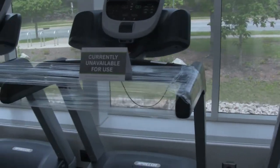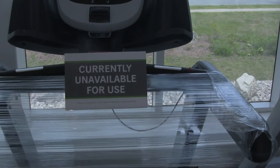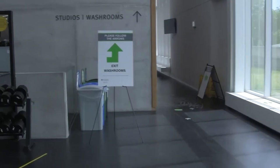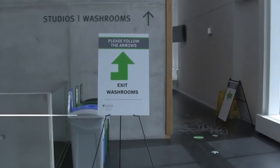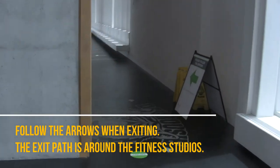You'll notice we have removed or closed a number of pieces of our cardio equipment. Please do not remove signage or the wrapping from equipment that is not currently available for use. When exiting the fitness hall at the end of your appointment, you must follow directional signage and make your way around the fitness studios to access the stairs.